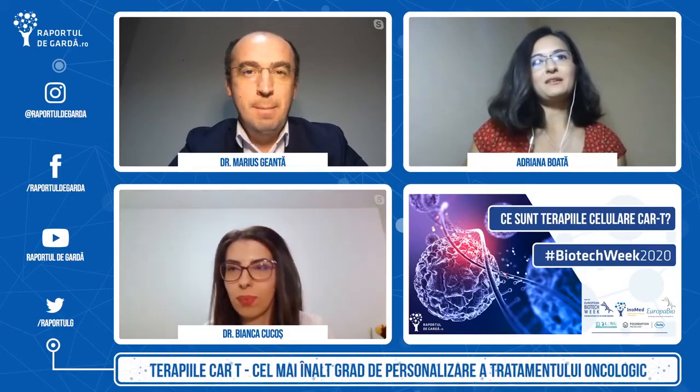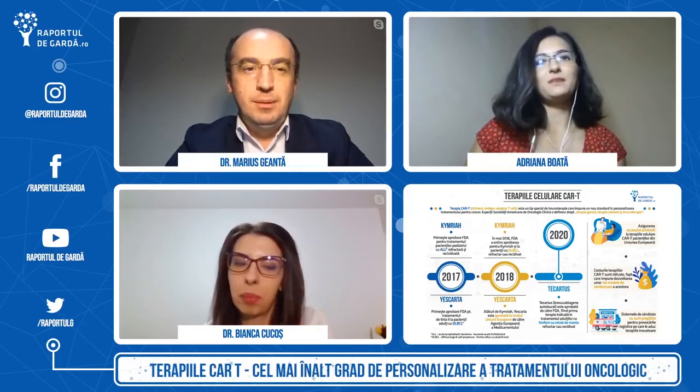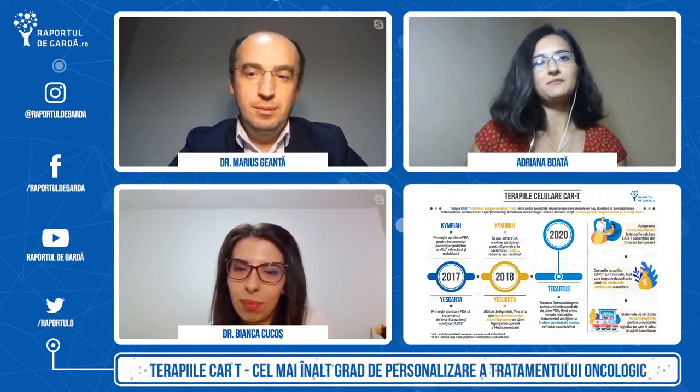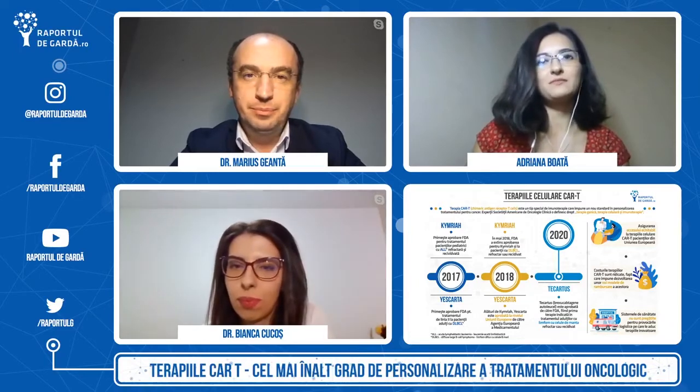Spuneam că terapiile CAR-T chiar sunt cel mai înalt grad de personalizare. Bianca, te-aș întreba: cum sunt ele diferite, cum funcționează, de ce sunt atât de speciale?